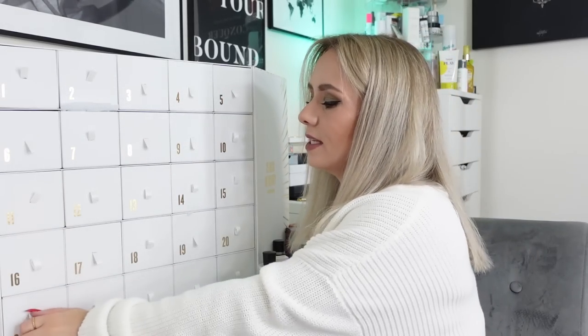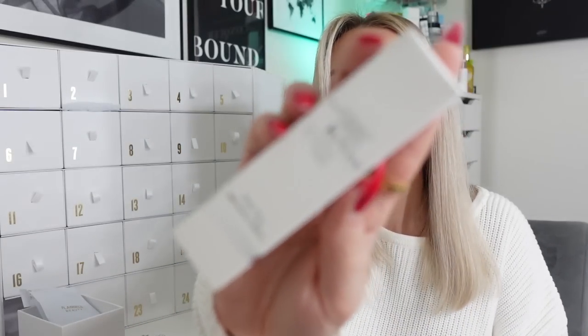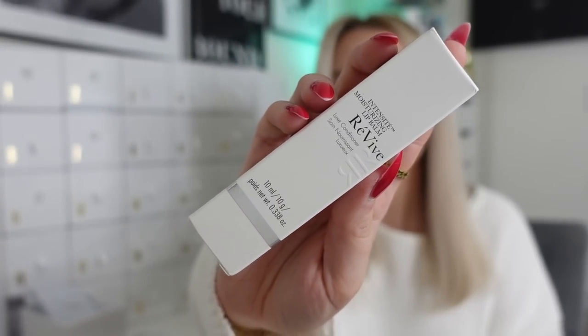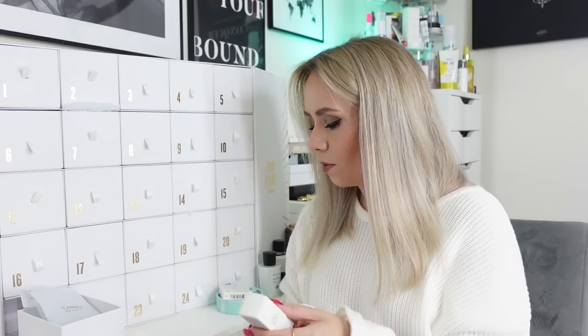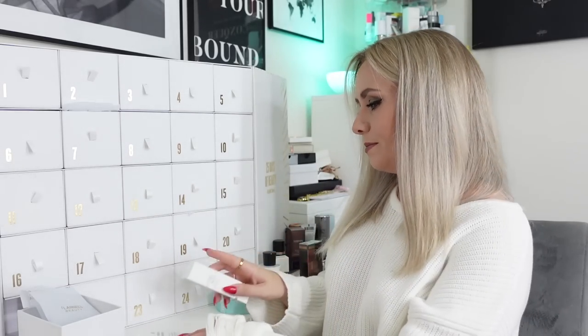Day twenty-one and we've got a product from ReVive - the Intense Moisturising Lip Balm Lip Conditioner, 10ml. The card says 'dry lips, not anymore. This ultra-luxe balm features a cooling metal applicator that glides onto lips, leaving them hydrated and smooth. Use before applying your red party lip.' This lip balm is 10ml, full size, and it's worth £45. That is an expensive lip balm - I'm expecting good things from this one.